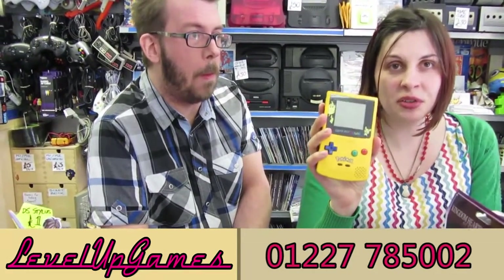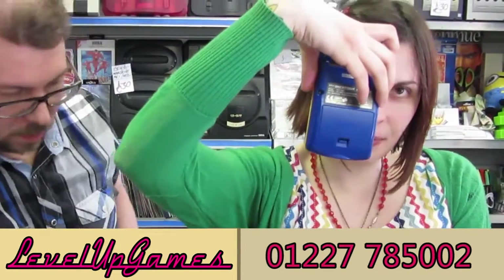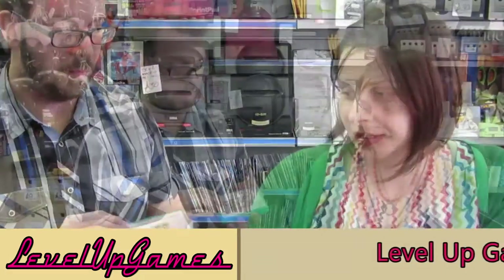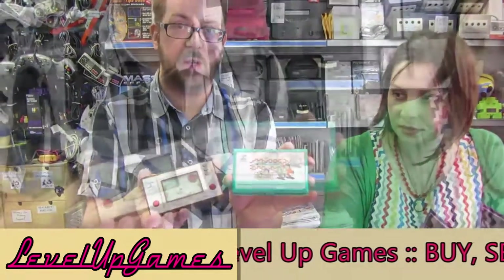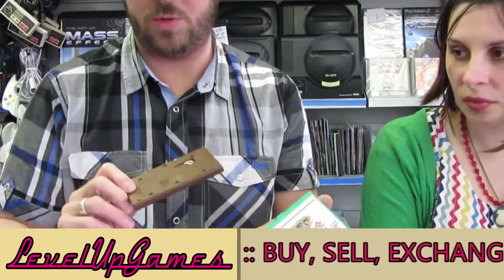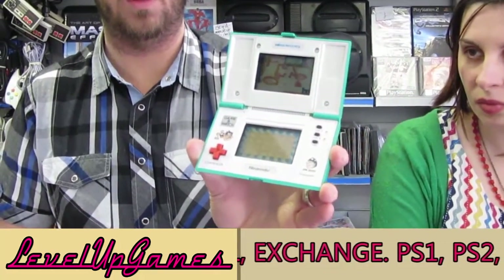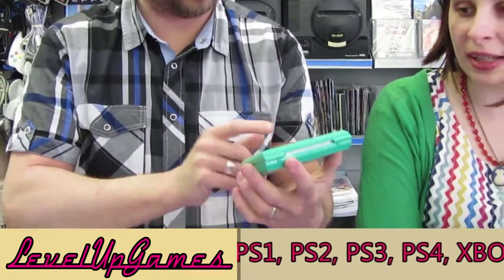We've got two of these in — a couple of nice Pikachu Game Boys, both complete with their backing, which is usually the first part to fall off of a Game Boy. You see these quite often crop up online but most of the time they do not have their backing. Staying on the handhelds, we've got a couple of the original Nintendo Game & Watch in the form of Parachute and Bombsweeper — both really tidy examples with the original backings. Bombsweeper was one of the flipped ones, really nice and clean, still got the cellophane on the outer — that's the protective cellophane, not the label peeling.